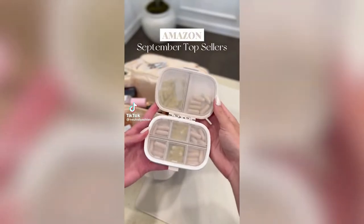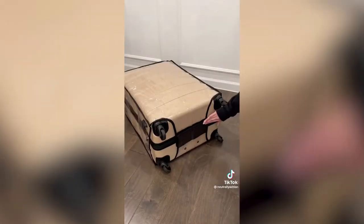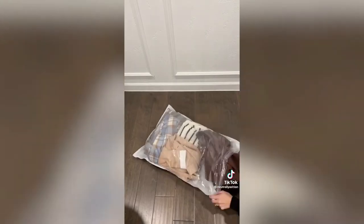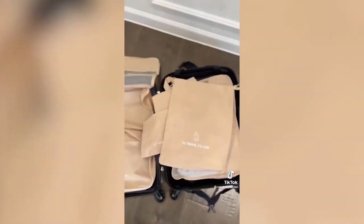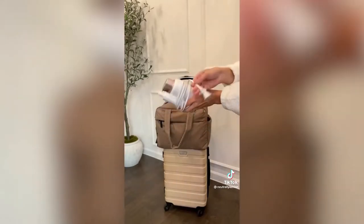Amazon September top sellers: starting with this travel pill case, a protective cover that slides over your suitcase to prevent scratches and stains, and a cover for your beauty blenders to keep them clean in your makeup bag. Travel vacuum seal bags were perfect for traveling with bulky items — saved so much space, great for ski and winter trips. Next are my set of seven packing cubes including bags for shoes, laundry, and toiletries. Lastly, a foldable steamer that doubles as an iron and is compact enough to fit in any carry-on.